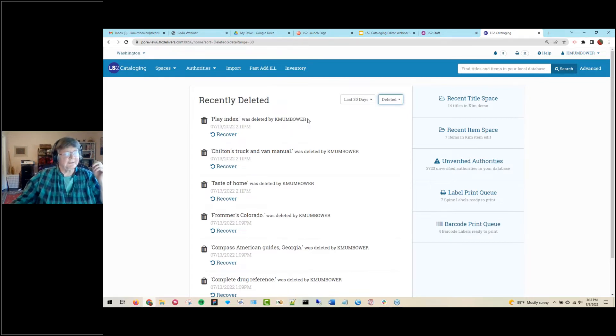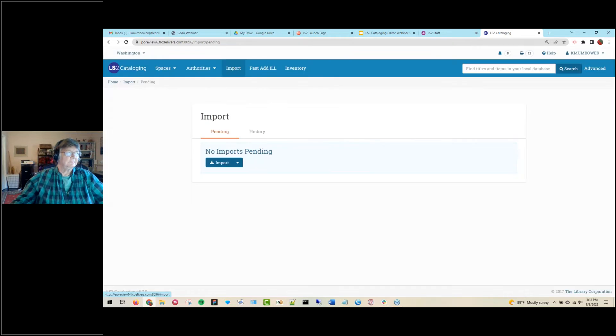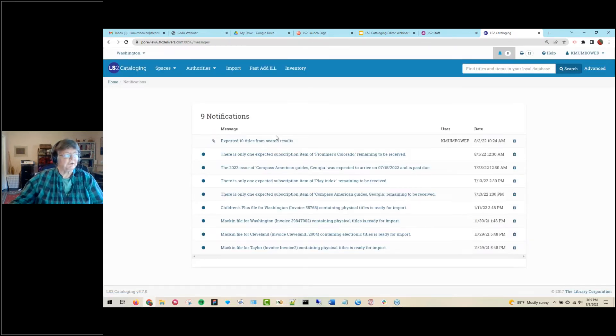I'm going to start by focusing on the three workflows to add titles into your database, beginning with import. If you have an account with Mackin or Children's Plus and place an order for materials, the vendor record file will be sent automatically to your database through a service we provide, and you'll get a notification. Up here in the notification bell, when you log in in the morning, you can check notifications and you'll see files received from Children's Plus and Mackin.